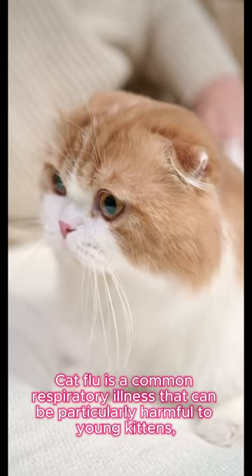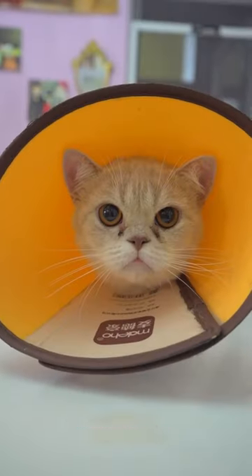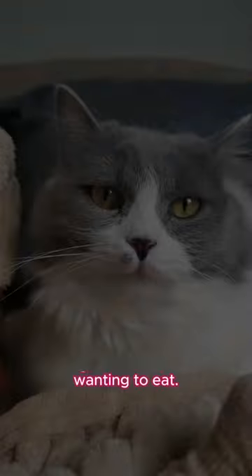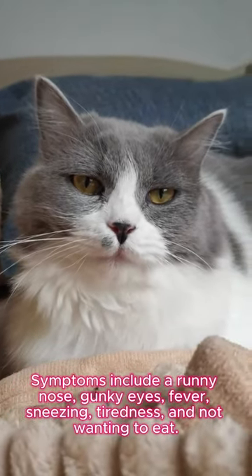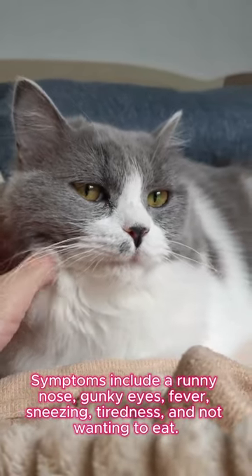Cat flu is a common respiratory illness that can be particularly harmful to young kittens, elderly cats, or those with weaker immune systems. Symptoms include a runny nose, gunky eyes, fever, sneezing, tiredness, and not wanting to eat.